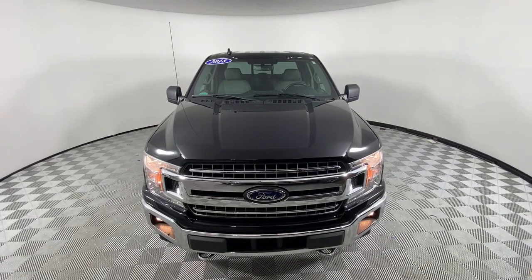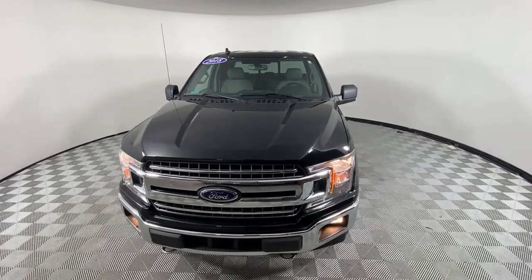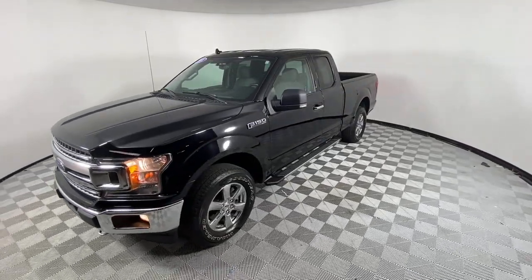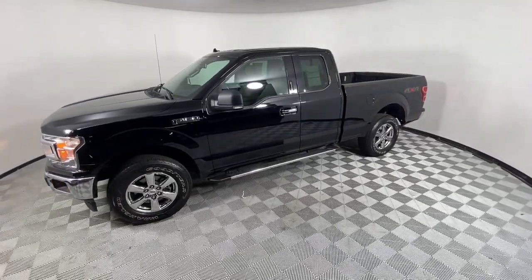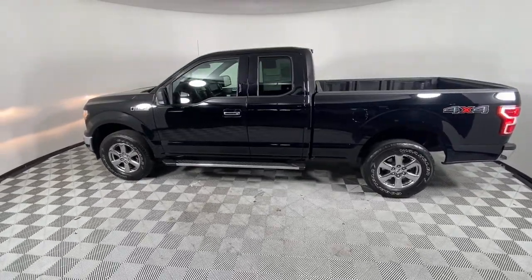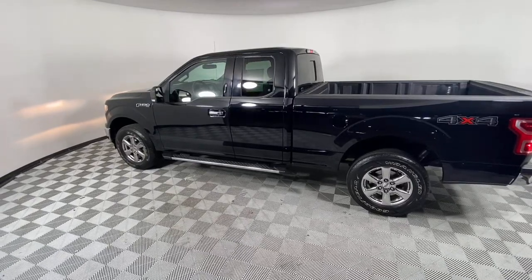Picture yourself in the 2018 Ford F-150. This vehicle still has fewer than 45,000 miles on the clock, so it won't last long. Enjoy a new level of ease and confidence, whether at work or play, when you're in this F-150.